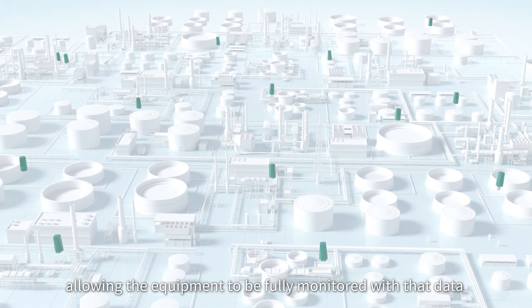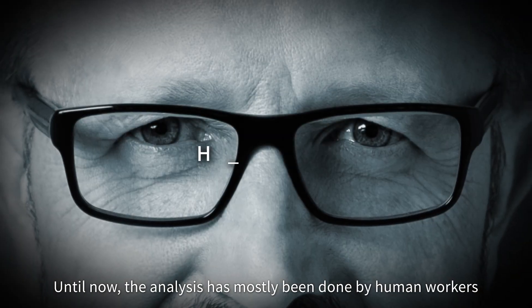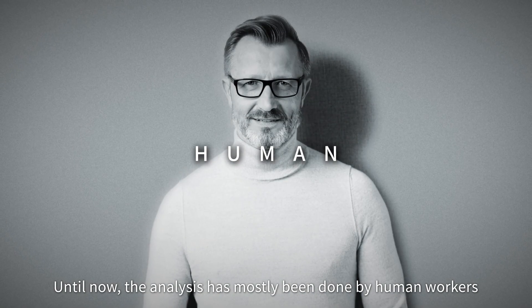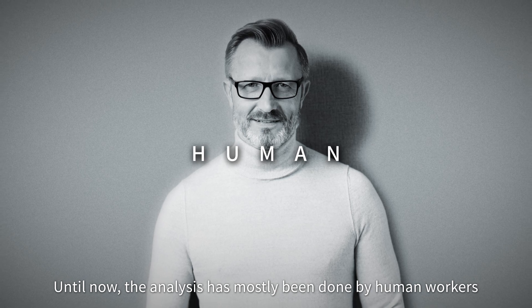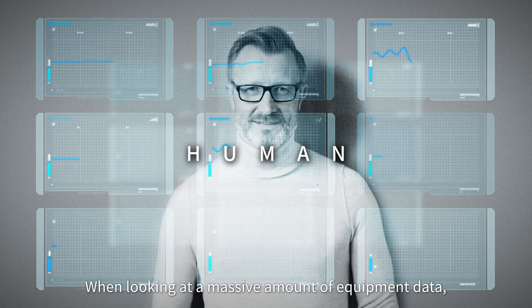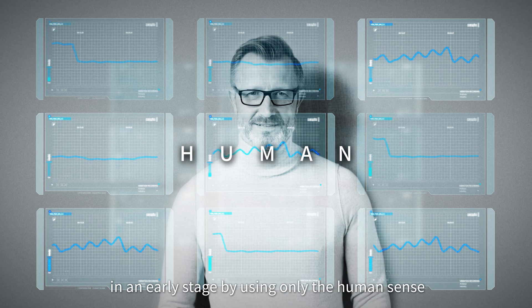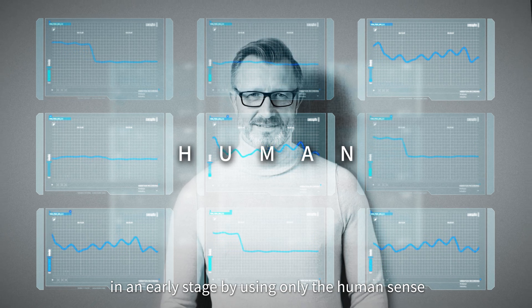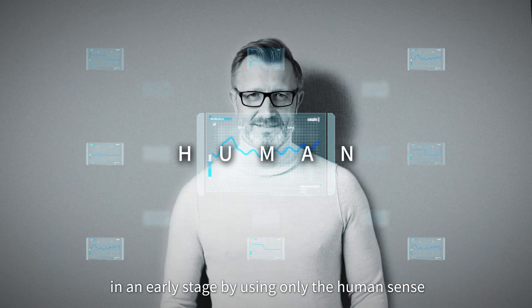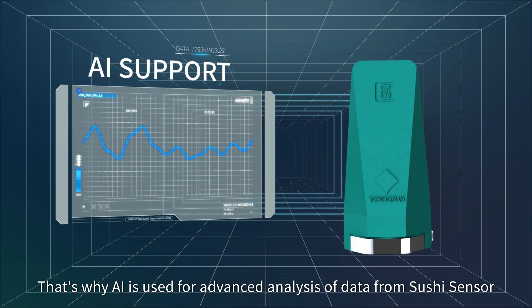With that data amassed, how is it analyzed? Until now, the analysis has mostly been done by human workers. When looking at a massive amount of equipment data, it is difficult to detect signs of abnormalities in an early stage using only the human sense. That's why AI is used for advanced analysis of data.